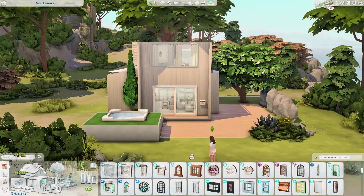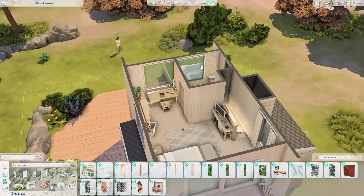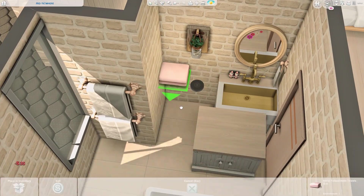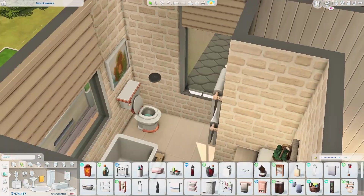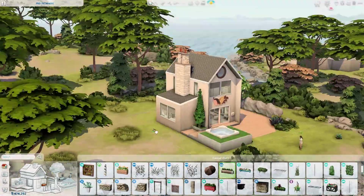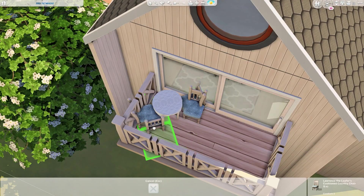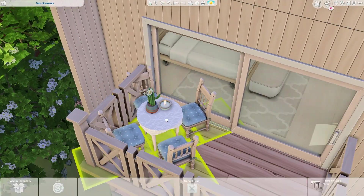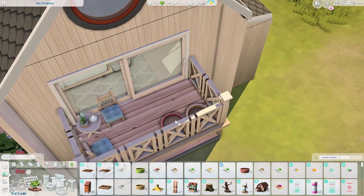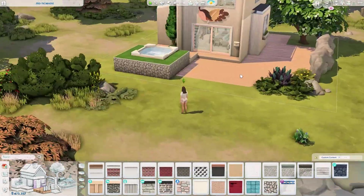It took me quite a while to figure out the window placement on the front facade because of the bathroom — I don't want people to see your bathroom when they visit. I decided to remove those windows and swap with the ones from Snowy Escape. We also have a tiny balcony where I put a seating area outside, because I think having tea there while watching the surrounding area would be really lovely.